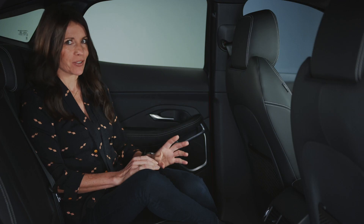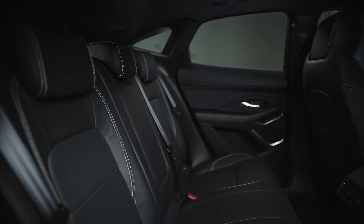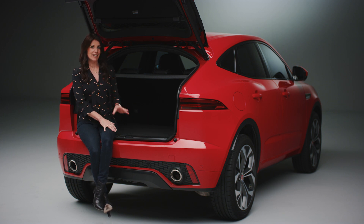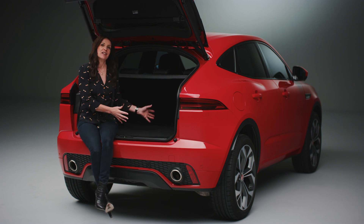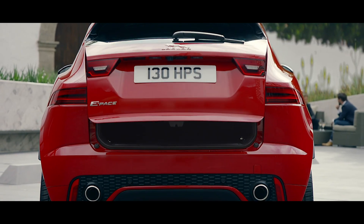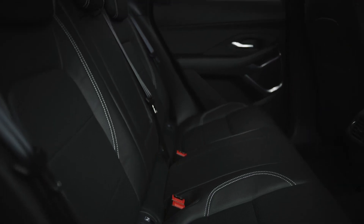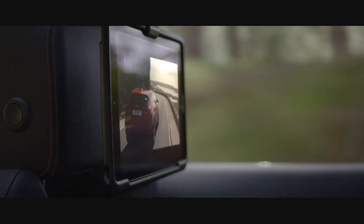The E-Pace offers excellent levels of interior space for a compact SUV — you can fit five adults in comfort, with particularly good headroom in the back. The boot offers more space than many rivals, with a flat, wide load area and no awkward lip to lift things over, so you can push heavier items straight in. With the rear seats folded down, you get 1,234 litres of space. Smart stowage includes a large secure glove box and front and rear door bins bigger than most in the segment, plus three optional USB sockets in the rear so everyone can charge on the go.